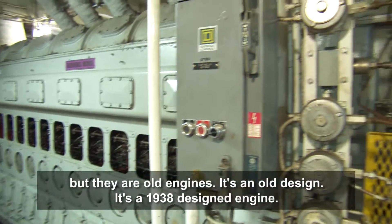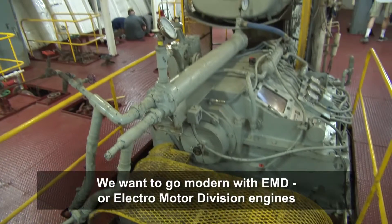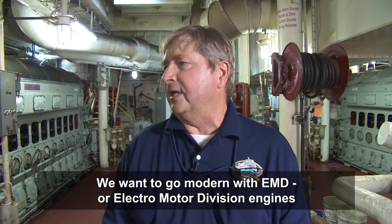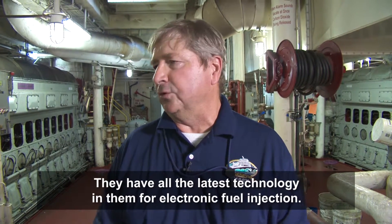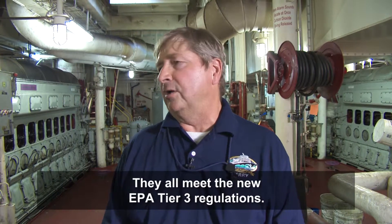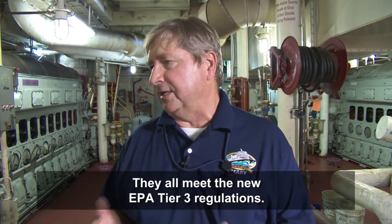But they are old engines. It's an old design — a 1938 design engine. We want to go modern with EMD, or Electro Motor Division, engines. They have all the latest technology in them for electronic fuel injection, and they all meet the new EPA tier three regulations.